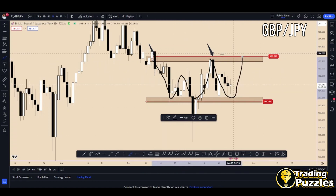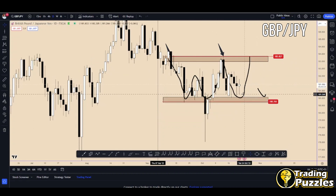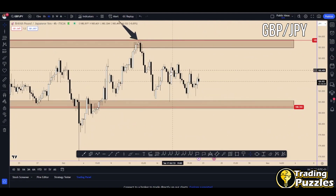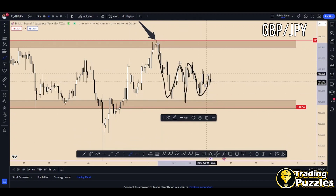We may see GBP/JPY testing this zone and it may move down again. It has been moving in this area since September 7th. This movement we saw previously was created from the Bank of Japan when they intervened in the market during the beginning of October. On a lower time frame, we can also see that the price is not taking a clear direction — it keeps moving up and down, with another corrective zone and the market not clear yet on where it will go next.